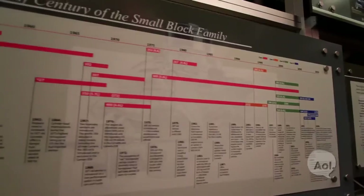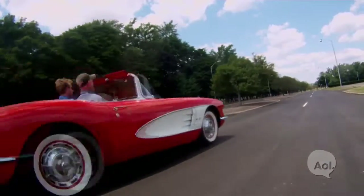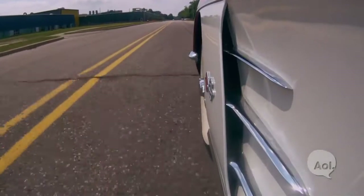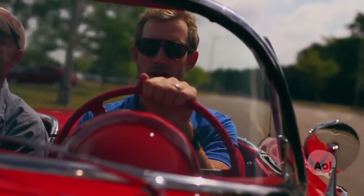So we've seen the small block Chevy really become more than just a powertrain. It defines General Motors, but also America. You see a hot rod, it likely has a small block Chevy in it. Overall, Corvettes are an American staple. Those days of being on top and being an American sports car that's such a super car are back.